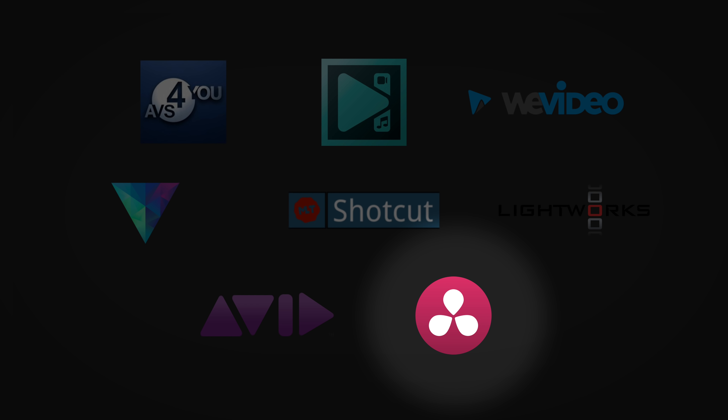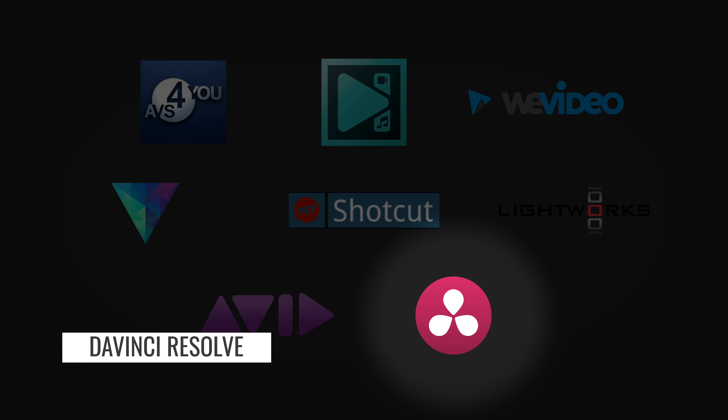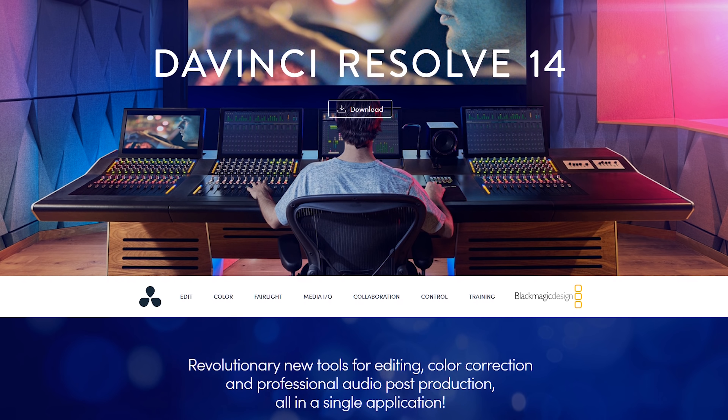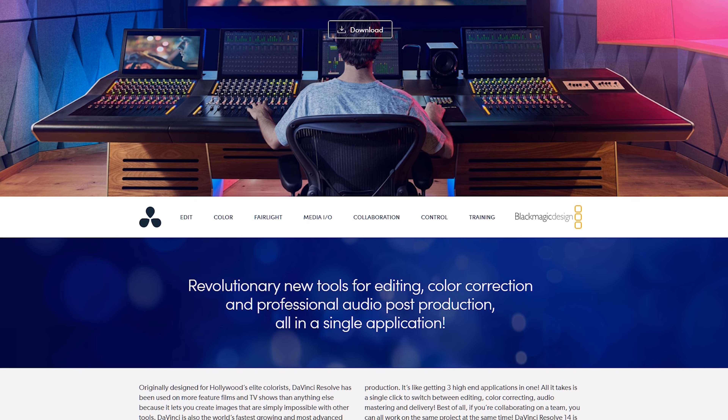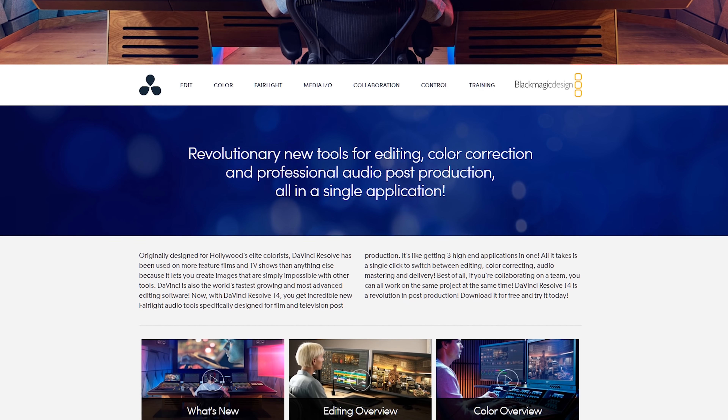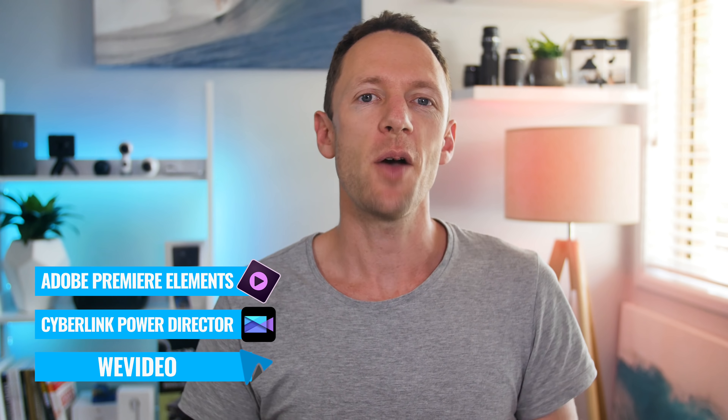Moving into this price bracket, the free options still apply — DaVinci Resolve is still super powerful here. But looking at options that weren't available in the free space, my top three picks are Adobe Premiere Elements, CyberLink PowerDirector, and WeVideo. Filmora and VSDC Pro aren't in my top three, but if you try my top three and aren't a fan, I'd recommend checking those out next — they are still a solid and rather powerful solution.